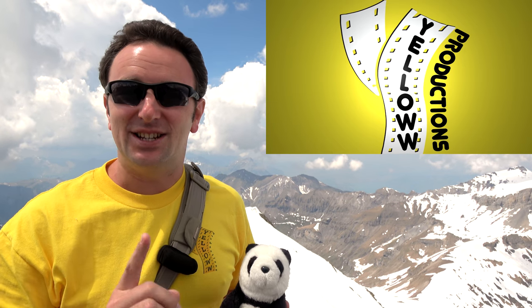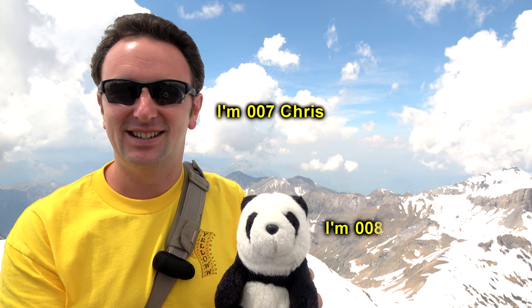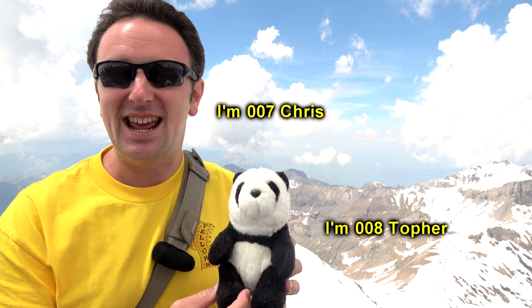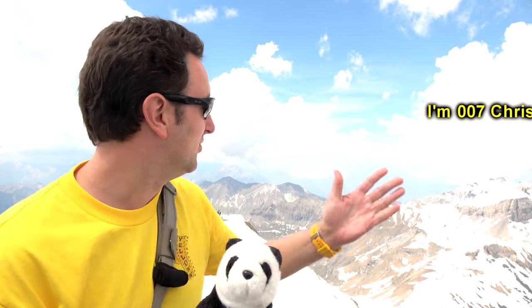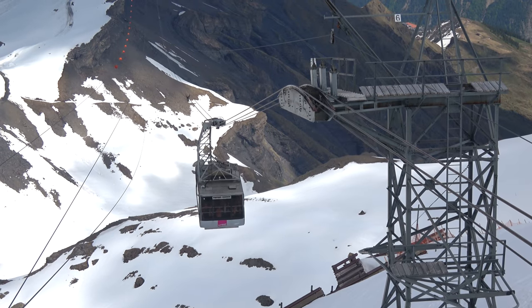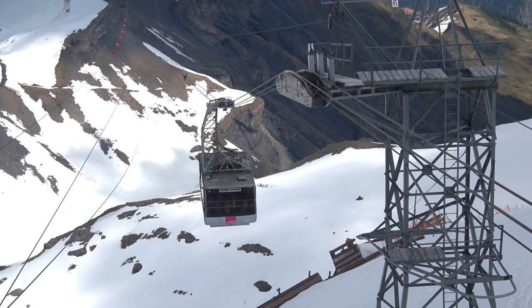Yellow Productions presents a travel guide for the Schilthorn in Switzerland. I'm 007 Chris and 008 Cooper, and today we're going to tell you everything you need to know to visit this attraction for great views in Switzerland, including how to get up here.